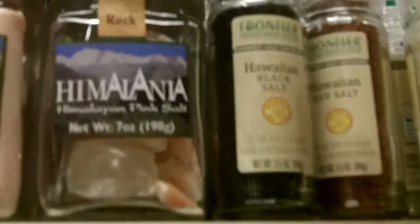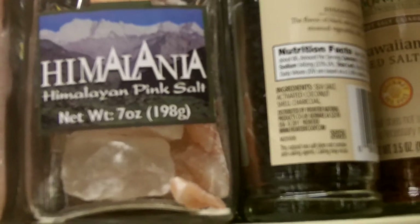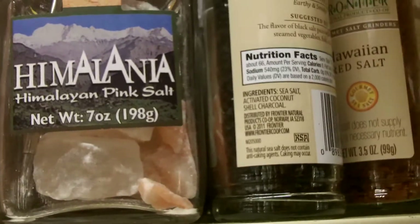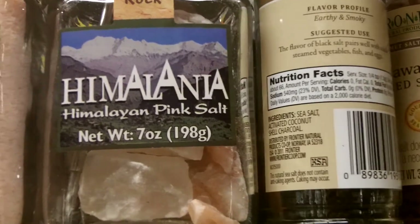I would like to note, first of all, Hawaiian black salt is black because it has activated coconut shell charcoal. Gives it flavor. Apparently the flavor profile is earthy and smoky.